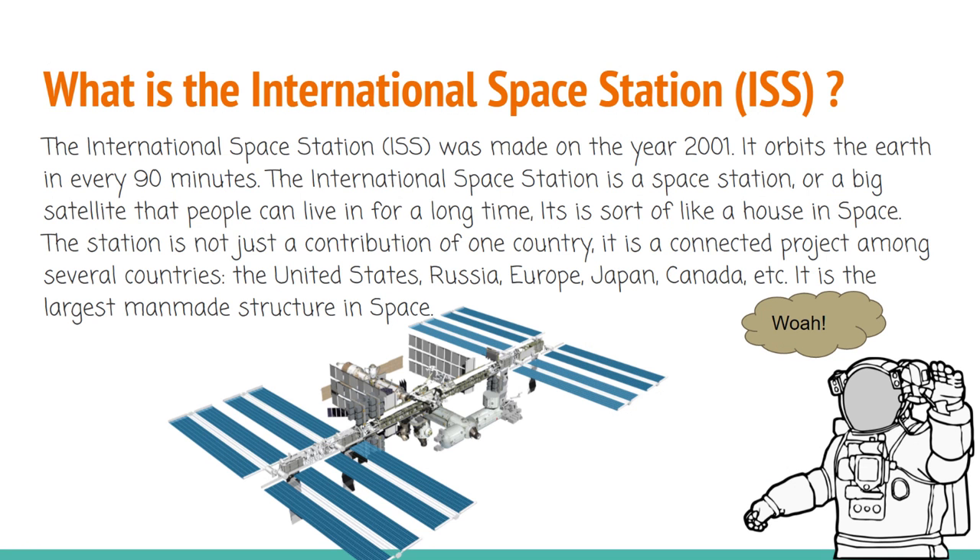What is the International Space Station? The International Space Station, also known as the ISS, was made in the year 2001. It orbits the Earth every 90 minutes. The International Space Station is a space station, or a big satellite, that people can live in for a long time. It is sort of like a house in space.